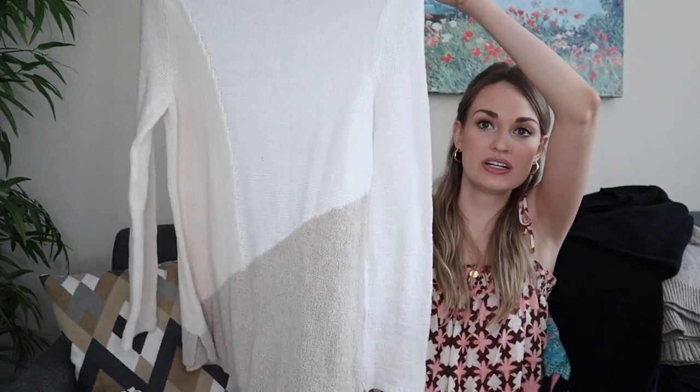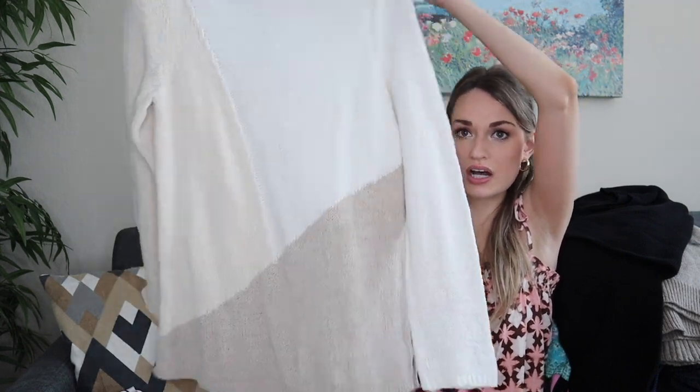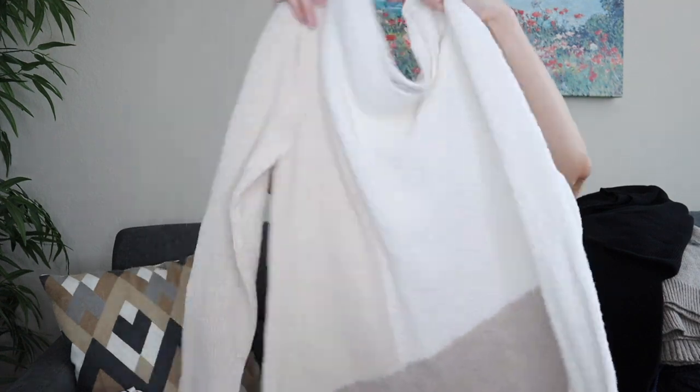Another sweater — J.Jill Pure Jill, size small. I thought this was so pretty with the neutral colors and design. It has one small fuzz on it and is very soft, feels like it was never worn or washed. It's 70% cotton, 30% nylon.